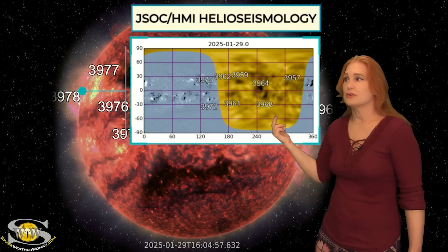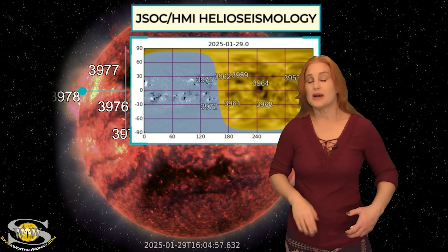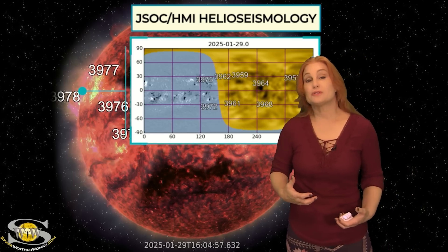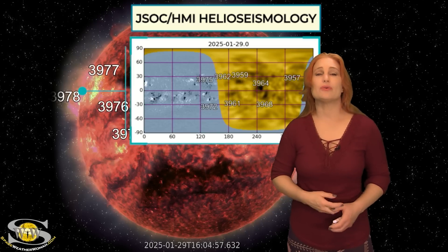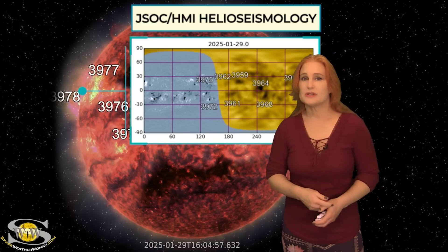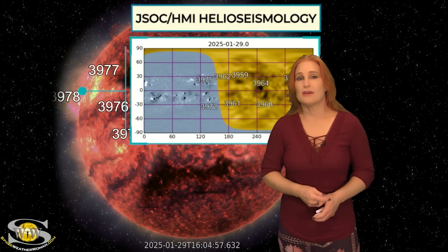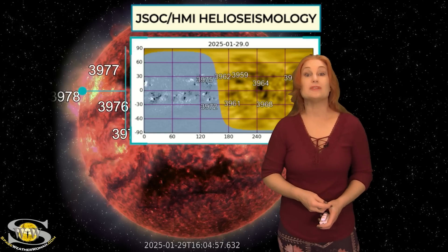These regions will be rotating into Earth view in this next week, so expect solar flux to rise. Expect the big flares risk to start rising once again, and we could see the threat for radio blackouts. Amateur radio operators and emergency responders, you've got a few more days of a respite, but expect everything to get a lot more active over this next week.